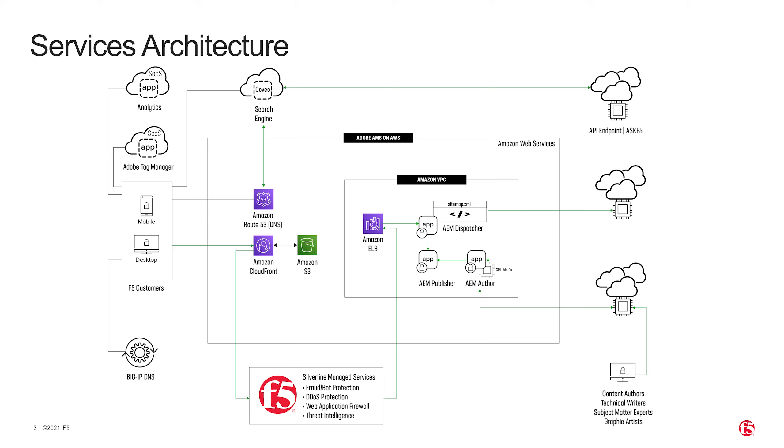Route 53 for DNS management, Elastic Load Balancing for Workload Routing, VPCs for Logically Isolated Virtual Networks, EC2 for Compute Instances, Amazon CloudFront for Content Distribution, Silverline Managed Services for Perimeter Security and App Protection, and a Content Management System for Brand Marketing Control.